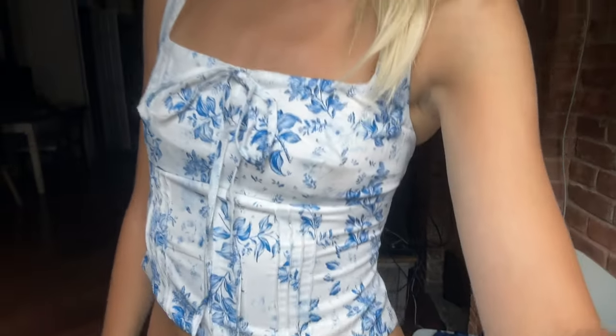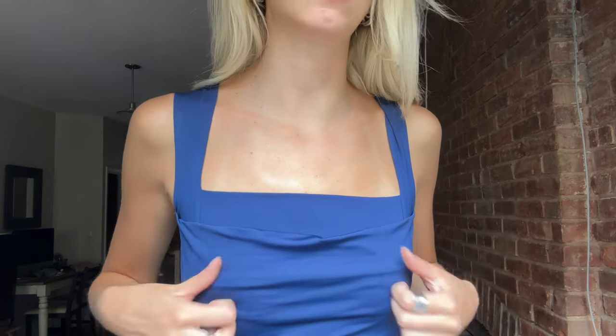This is such a cute summer top — so adorable. Then I got this navy blue tank, and look how cute it is. I'm obsessed with the neckline; it has this little fancy detail that's very flattering. I love that it matches my eyes.